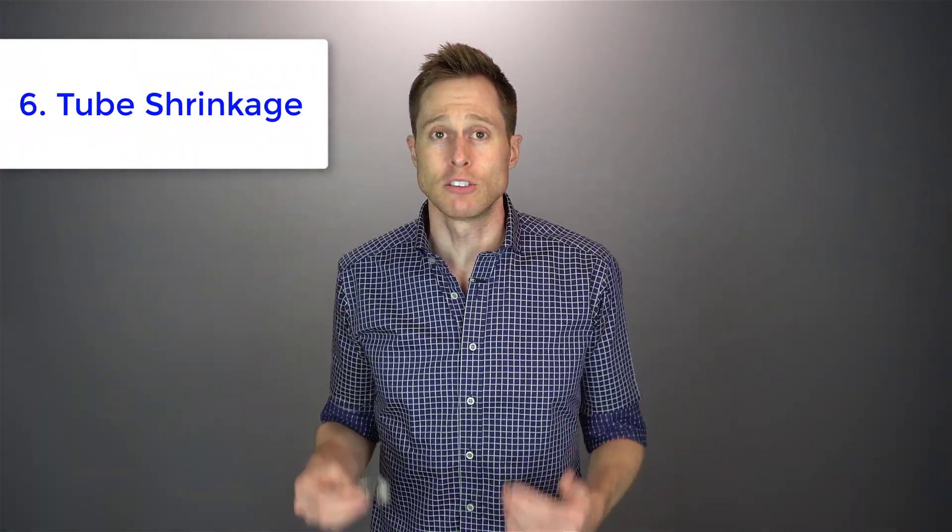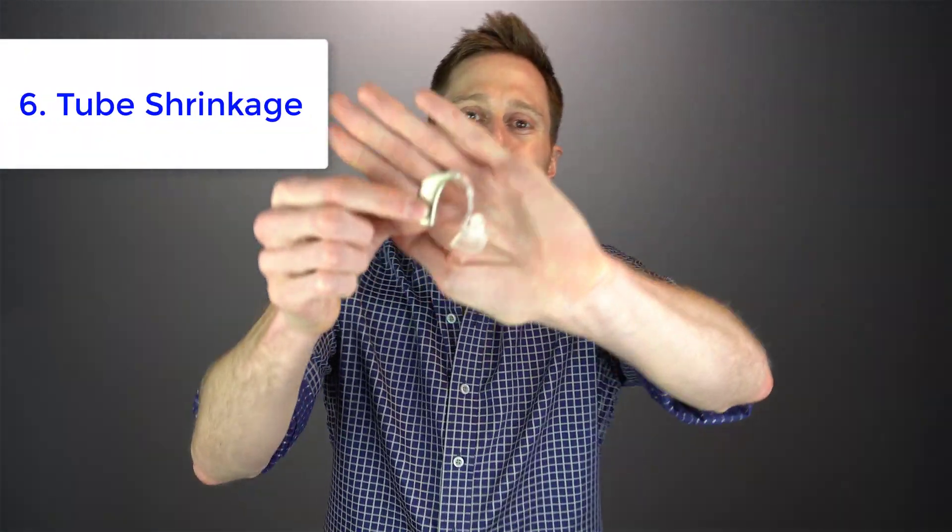Sixth is the shrinking of a behind-the-ear hearing aid tube. If you wear a BTE, that thick tube going down inside of an ear mold can potentially shrink. When it does, it can create a gap between the ear mold and the tube, creating leakage of sound which could cause feedback. It also could shrink to the point where it pulls the ear mold outside of your ear, again making a gap where sound doesn't get retained, and again causes feedback.